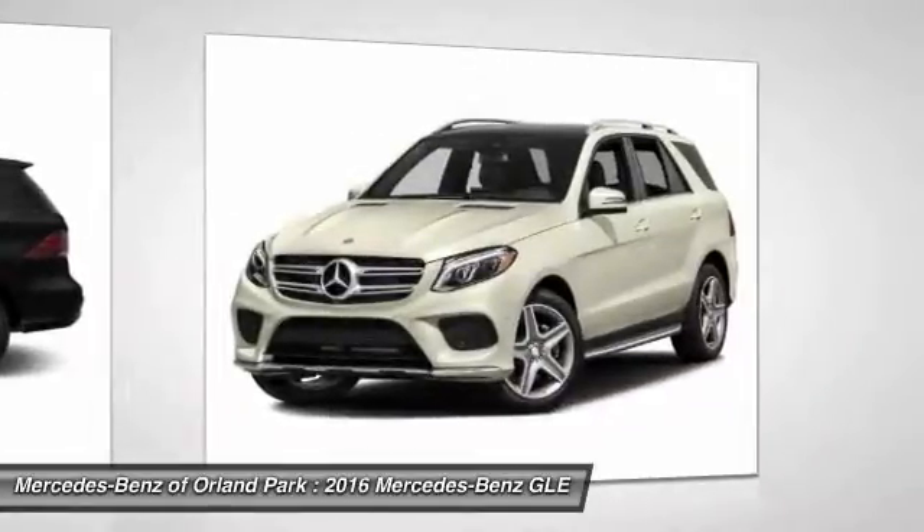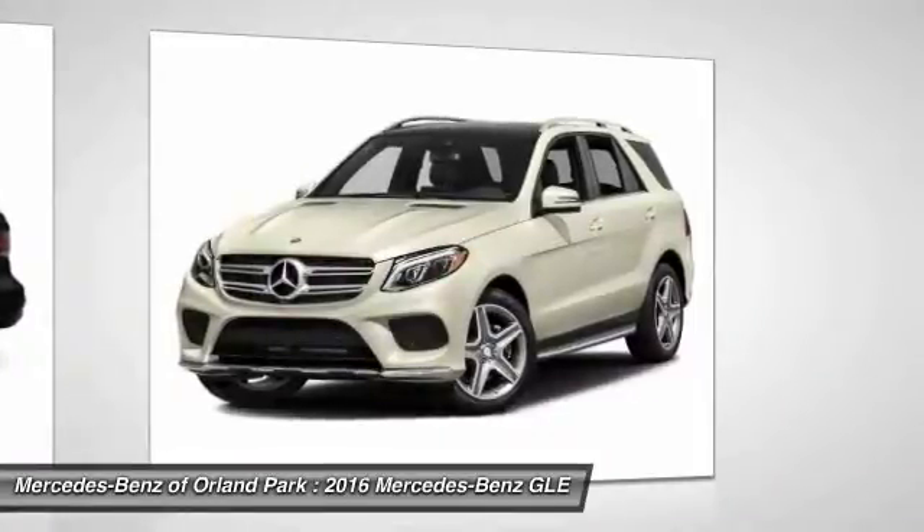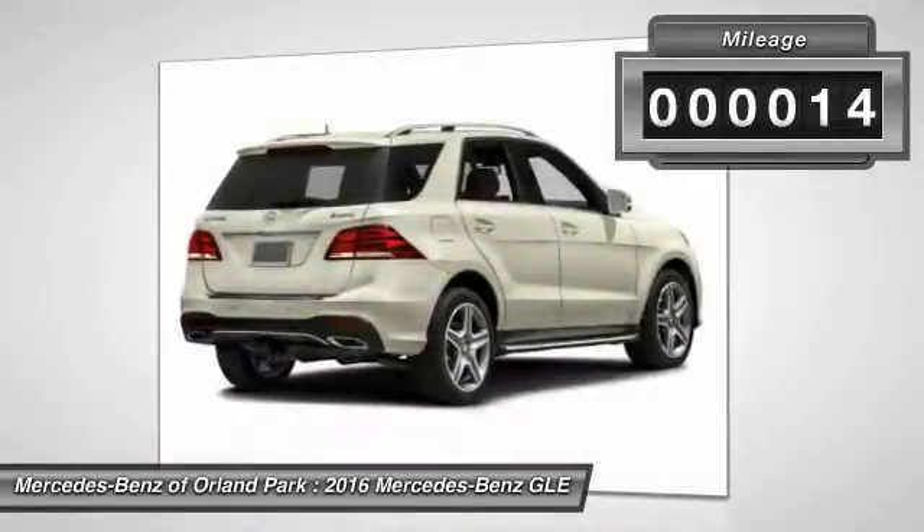It comes with beautiful, serene-looking interiors and a command system that is close by to access every setting under the sun. This vehicle has less than 100 miles.